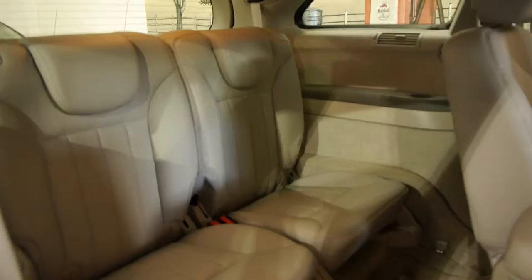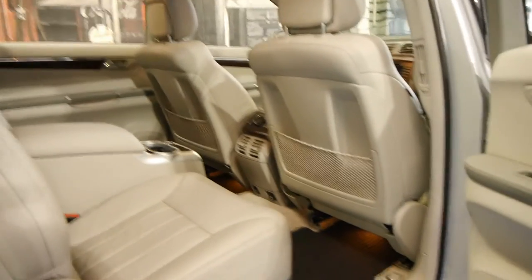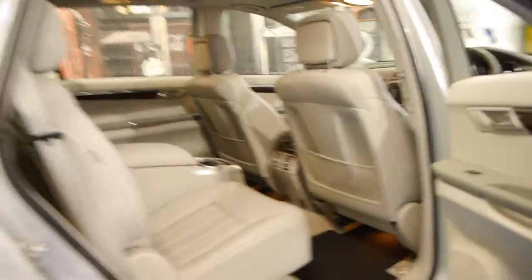It's a six-seater — two seats in the very back, two seats in the middle, and two seats in the front. They're incredibly comfortable to drive and great for a long trip.